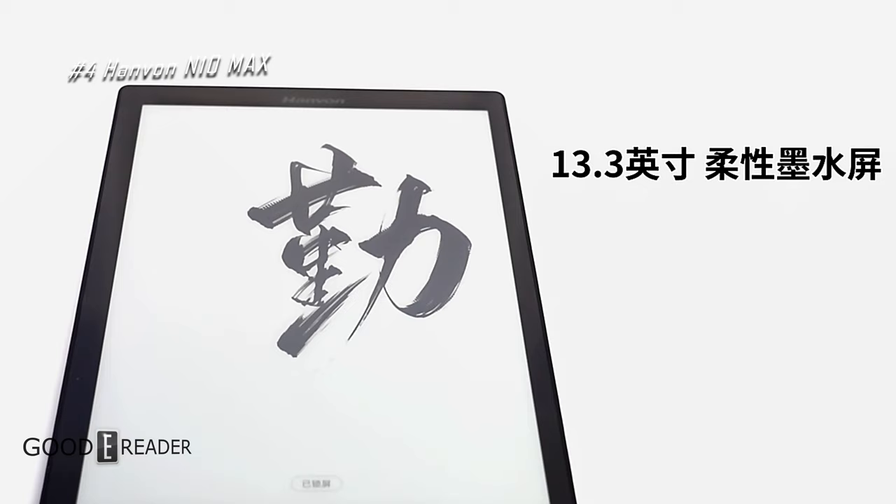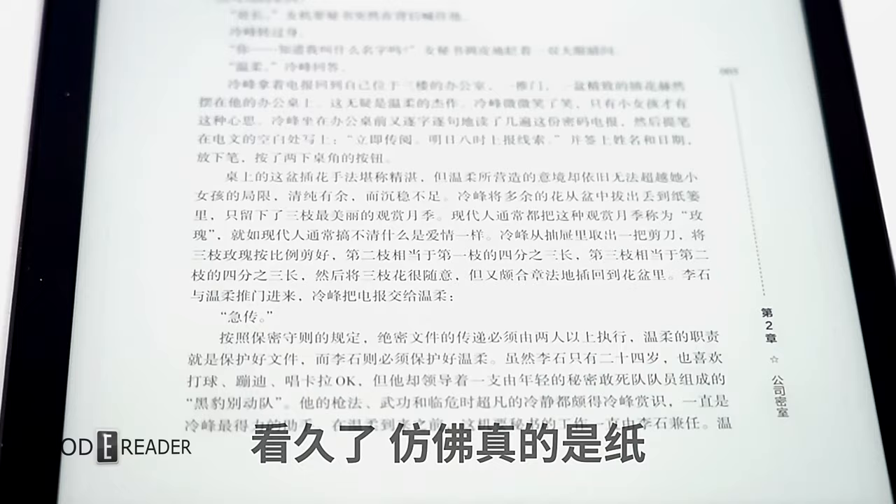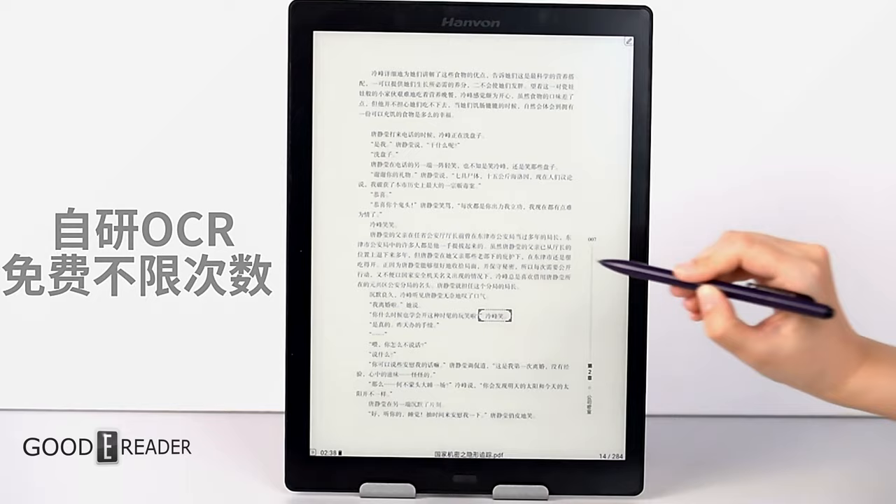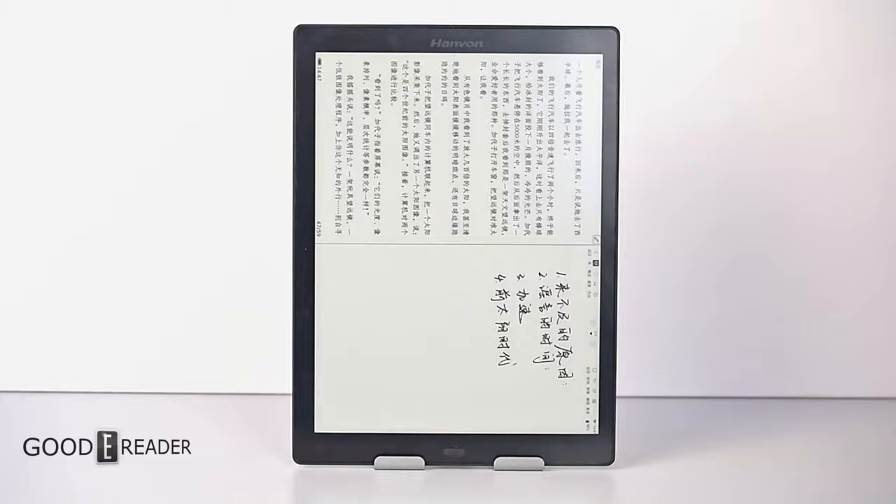Number 4: the Hanvon N10 Max. Hanvon is honestly one of the biggest companies in our industry — these guys have multiple towers in mainland China. The N10 Max brings you quick and easy note-taking on a large scale. It's built beautifully and deviates away from the cookie-cutter layout that most manufacturers follow, offering you a unique experience.